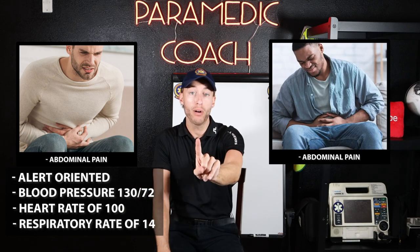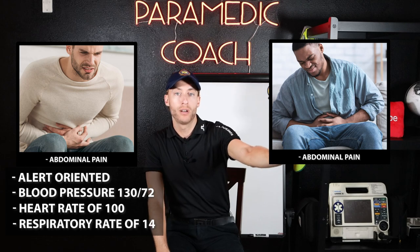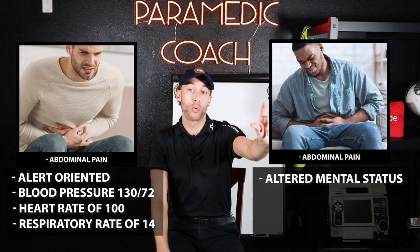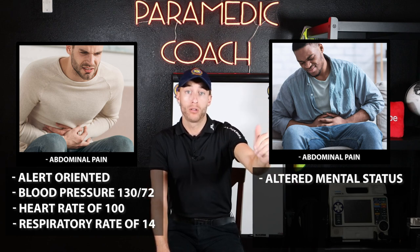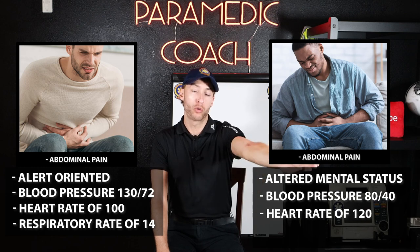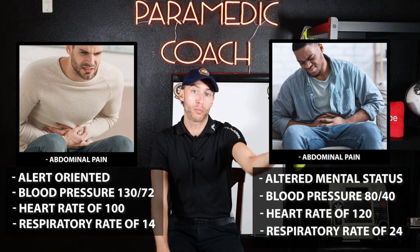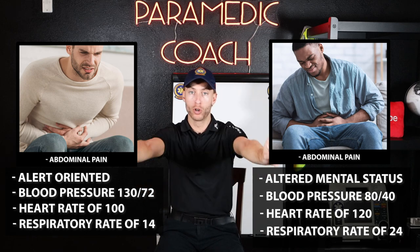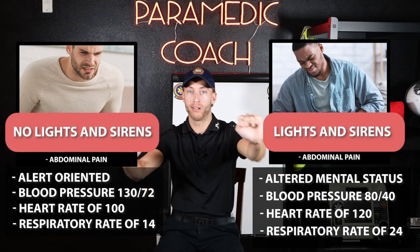Now look over here — Patient B. Same complaints, but now they have ten out of ten abdominal pain, they are altered mental status, and say it's the worst pain of their life. Vital signs: 88 over 40, heart rate 120, respirations 24. See the difference? Same complaints, two different patients — no lights versus lights.